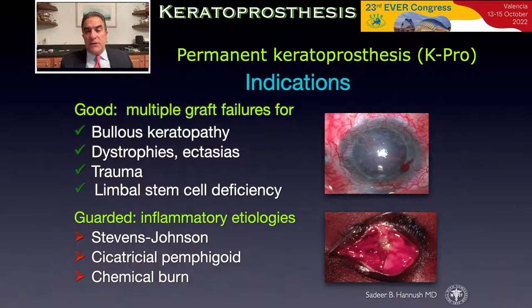The indications for keratoprosthesis are divided into those with good prognosis, such as bullous keratopathy, dystrophies and ectasias, trauma, limbal stem cell deficiency, especially in the setting of a wet eye, and multiple graft failures.